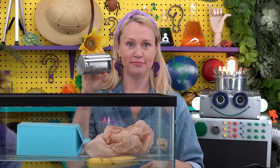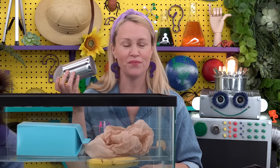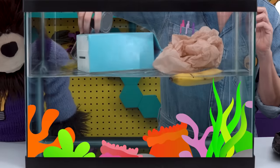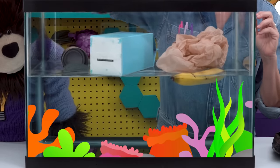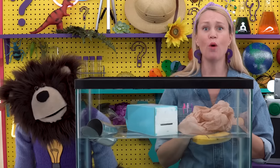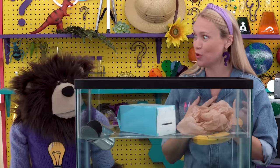Next up: a tin can. Tin is a kind of metal. How long do you think it takes a tin can to decompose in our ocean? It can take almost 50 years for the tin can to decompose. Wow, 50 years — that's older than I am!